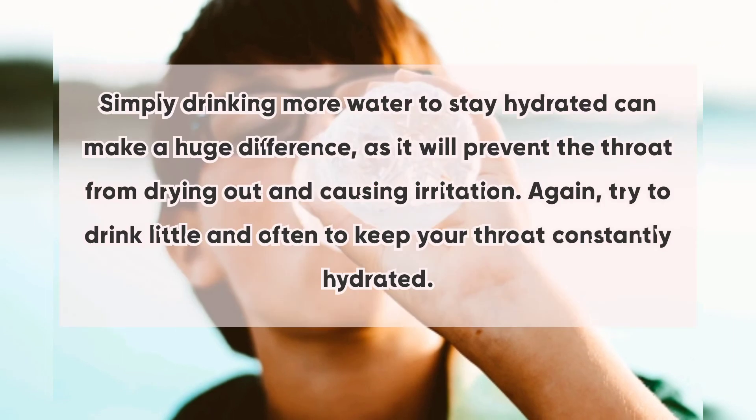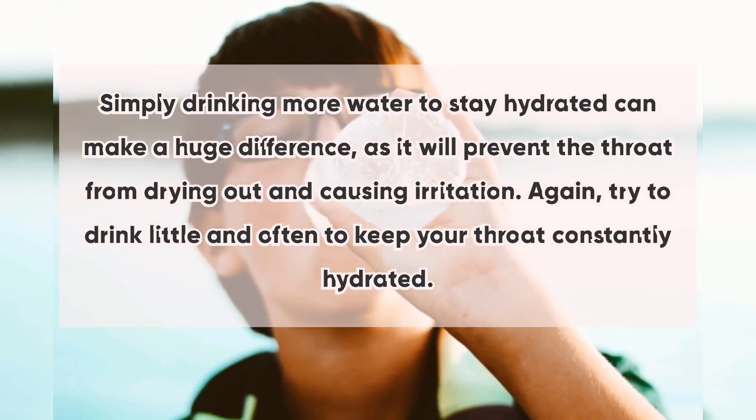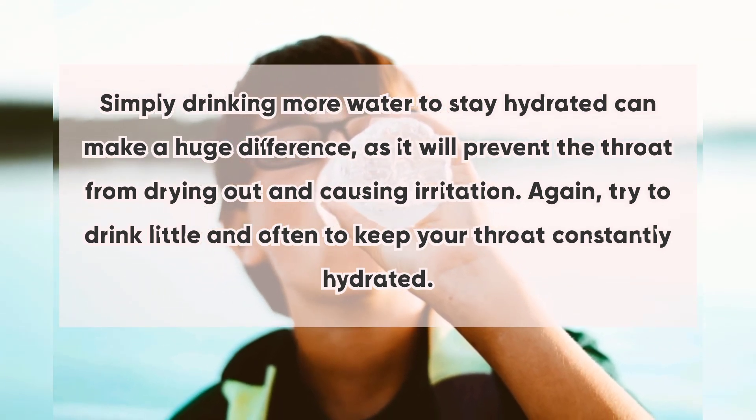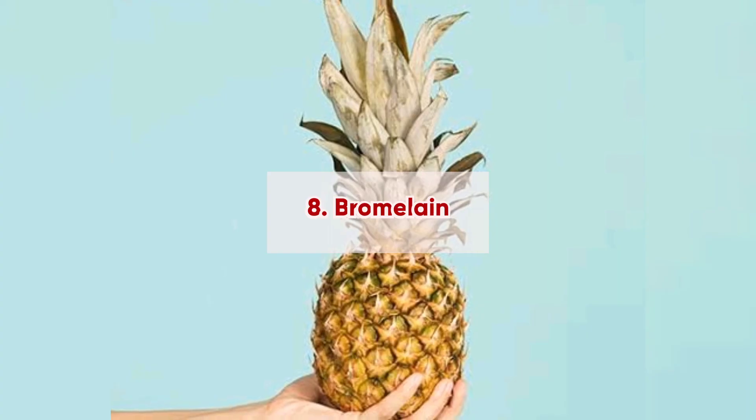Number seven: hydration. Simply drinking more water to stay hydrated can make a huge difference, as it will prevent the throat from drying out and causing irritation. Try to drink little and often to keep your throat constantly hydrated.